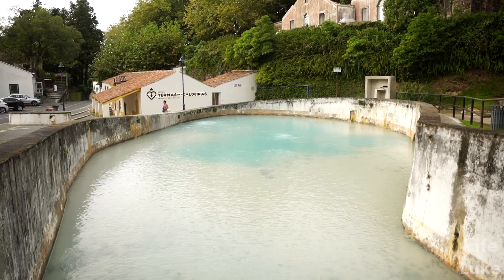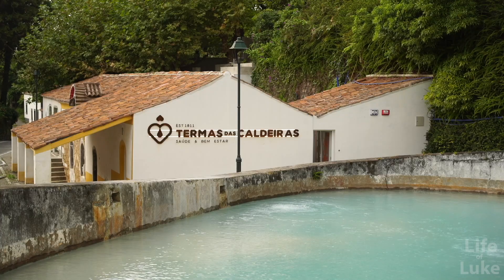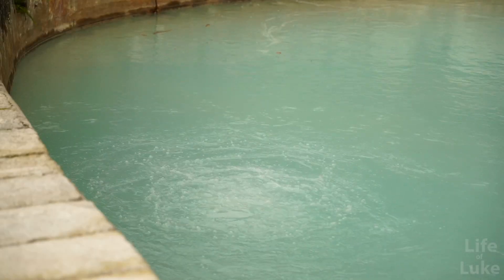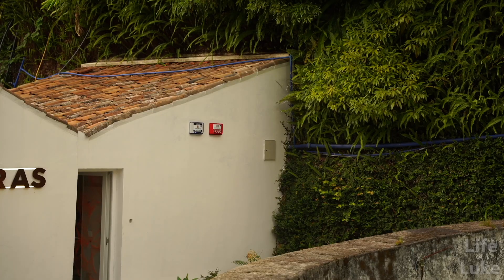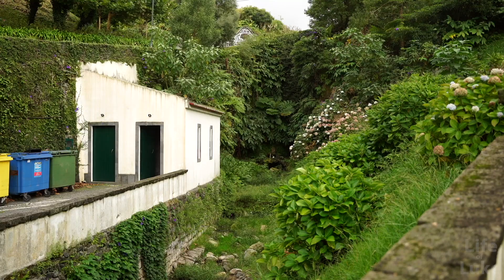I am at Termas das Caldeiras, which is a hot spring spa. Behind me you can see that Gatorade colour of blue, which is really beautiful. It's just bubbling up and steaming, right in the centre of this tiny little hamlet. It's very quaint and beautiful surroundings — old stone buildings, cobblestone. The road was mostly cobblestone all the way here. Let's see if they have room and if I can try out Termas das Caldeiras.